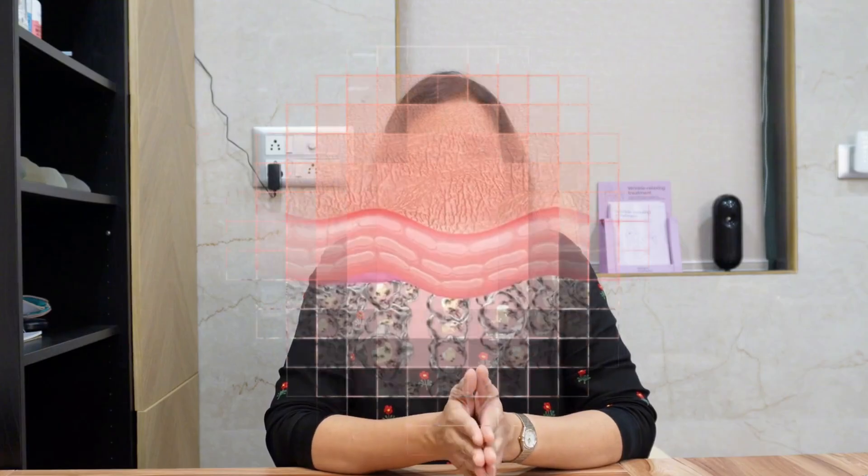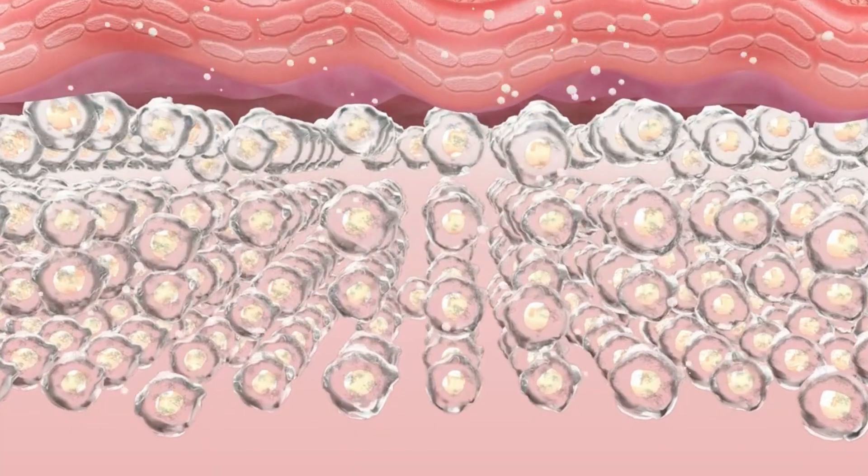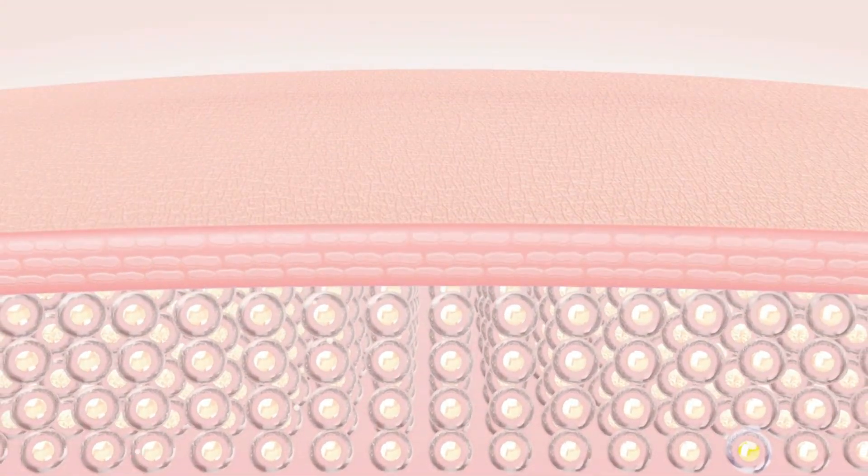Elastin is slightly different. If collagen is the mattress, elastin is the spring inside that mattress. It gives your skin flexibility, stretch and bounce. When you smile, laugh or frown, elastin helps your skin stretch and then bounce right back into place. Together, collagen and elastin form the framework that keeps your skin smooth, lifted and youthful.